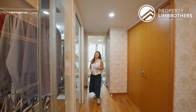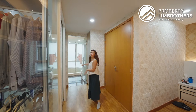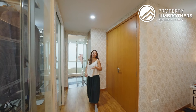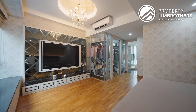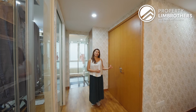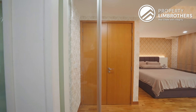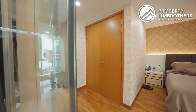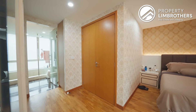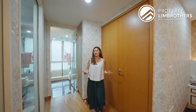Another smart home feature implemented is motion sensor lighting — the moment you walk in, all the lights will turn on by itself without needing to switch on any lights. The smart home system is up for discussion; if you want it, it can be left behind, otherwise it will be taken away after the sale. Also worth highlighting is this super huge double-panel door to the master bedroom, which makes the space feel even more grand.